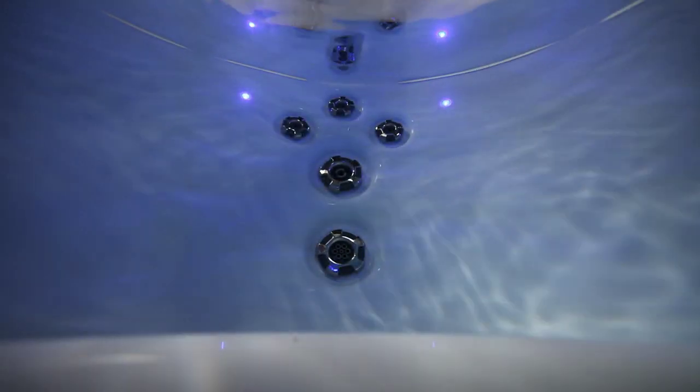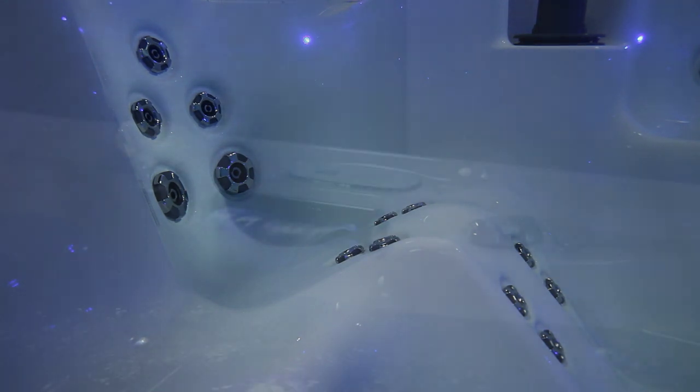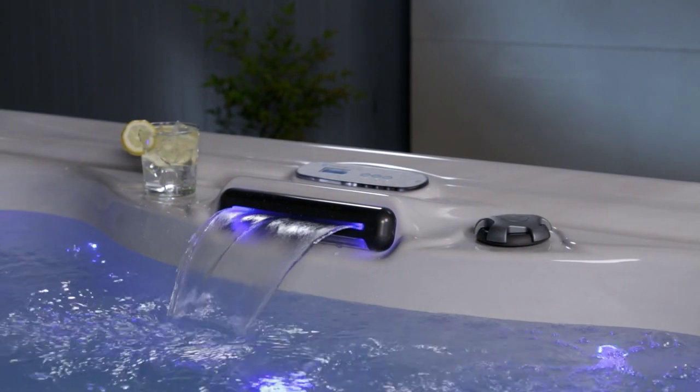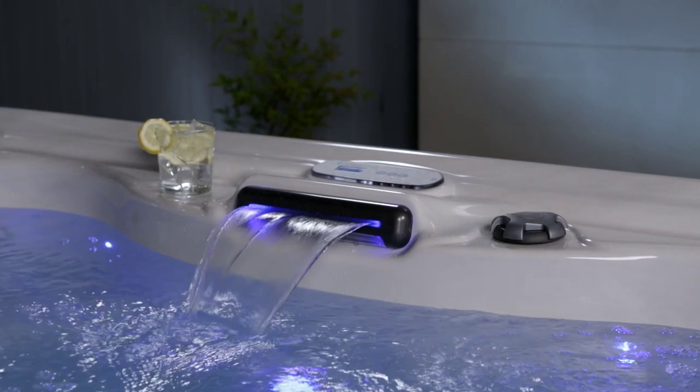Energy-saving Vapar Lock insulation retains the heat. Premium Lucite acrylic forms the shell. Theater LED lighting comes standard to create a variety of moods, as well as those little creature comforts of cup holders, head cushions, and a soothing waterfall.